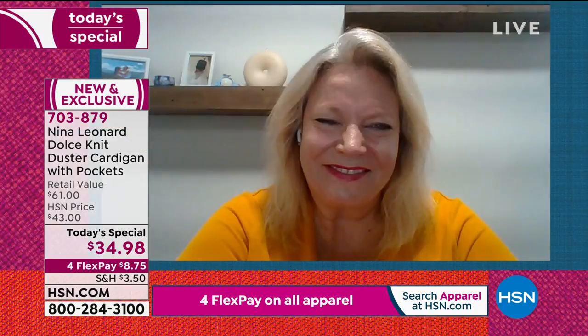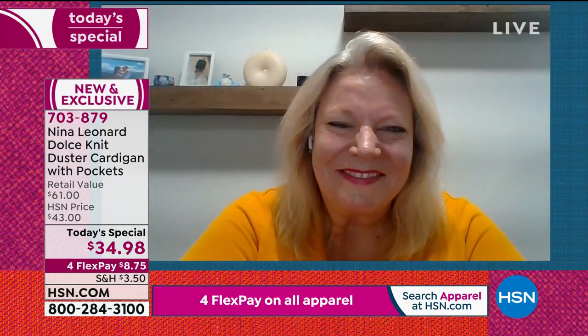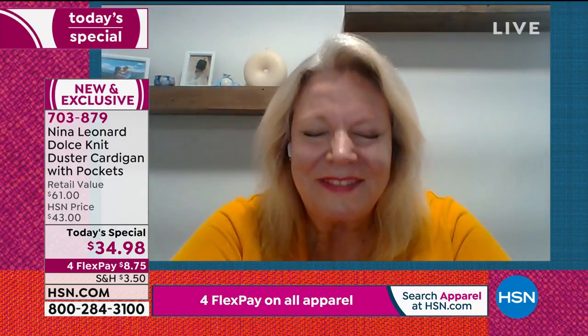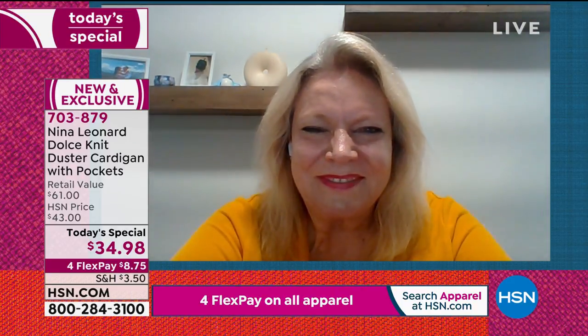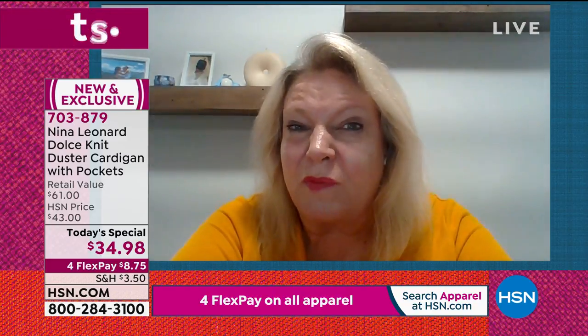My hat's off to you, Ms. Kate, because this today's special is absolutely a must-have. I'm going to say this for every woman watching, every woman watching's mother, daughter, best friend. It is going to be that go-to piece more so than any other piece in your closet going into all seasons. It's something that every gal should give a try because it's going to be a great piece 12 months a year.